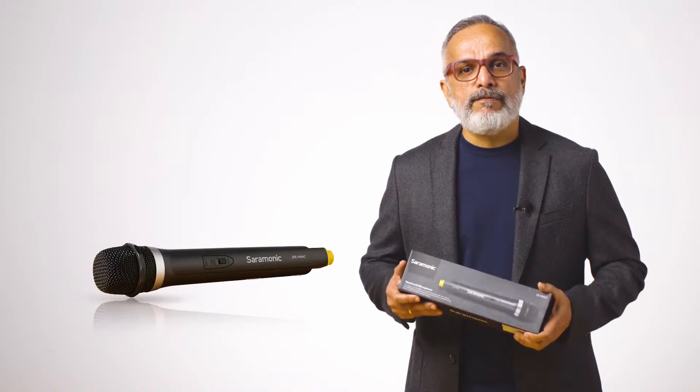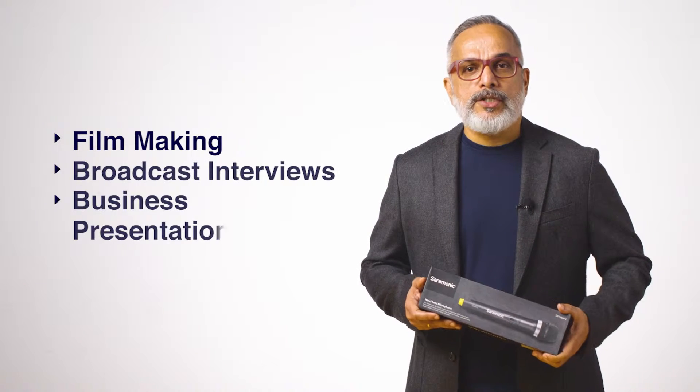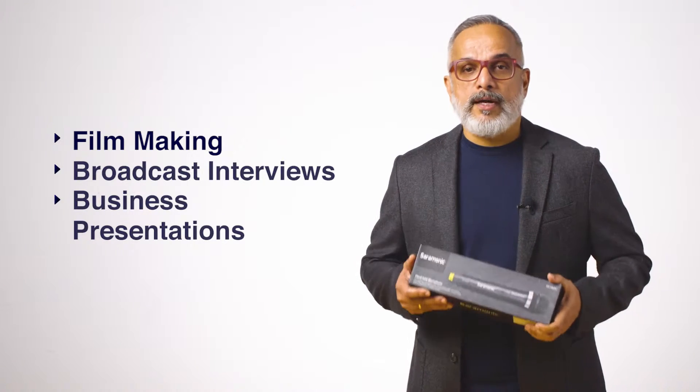The Saramonic SR-HM4C is a handheld wireless microphone transmitter for the SR-WM4C wireless system. This switchable four-channel microphone is ideal for filmmaking, broadcast interviews, business presentations, or any other need that requires portability and great sound quality.